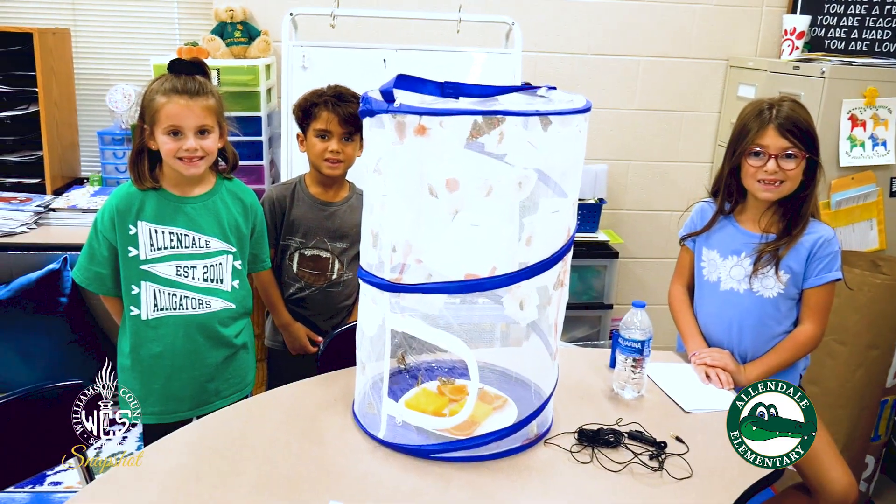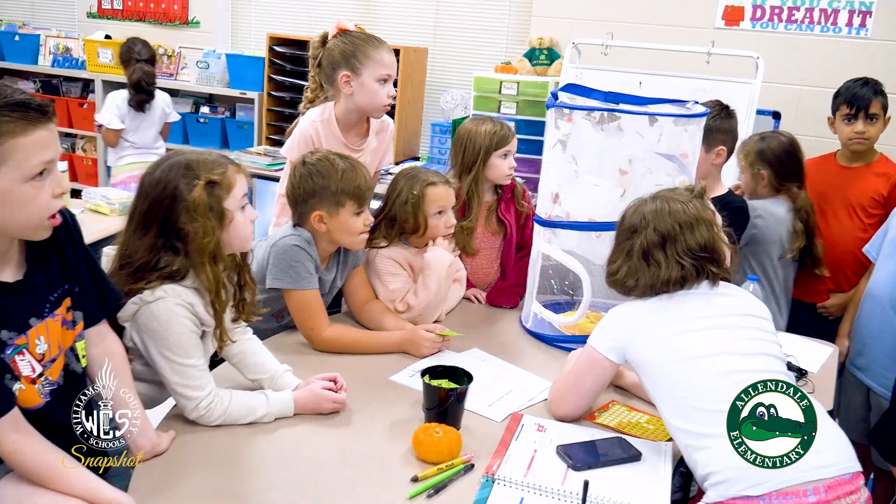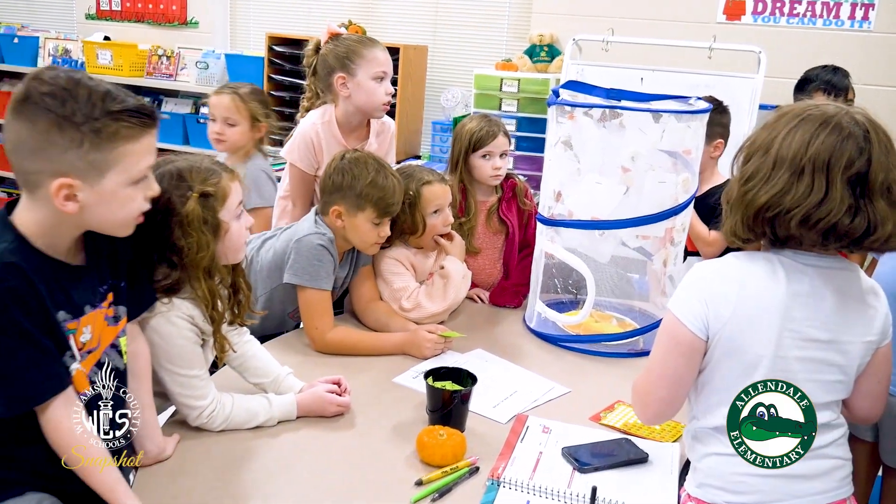When they got delivered to us, they were little caterpillars. Everybody had their own, and now they're getting older and older — they're in chrysalis, and some of them are already butterflies.